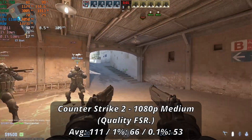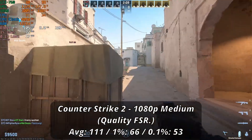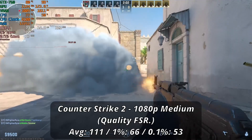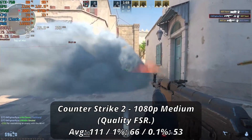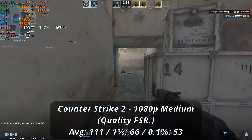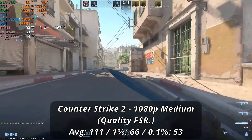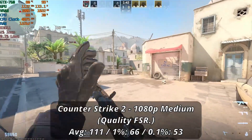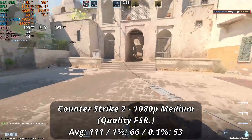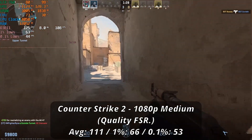Counter-Strike threw up a driver warning much like in the GTX 670 video, but the game ran perfectly fine on this card, albeit with a little bit of jagged edges. Running at 1080p medium, which auto-enables FSR quality mode, we got a solid 111 FPS average with lows of 66 and 53. FPS fluctuated from the 90s to 120s, and incendiaries or smoke grenades dropped frames further — but we never truly dipped below 60 FPS, so it was still decently smooth. Tweaking settings could tighten frametimes for a more competitive experience.